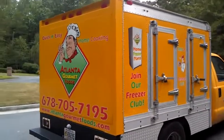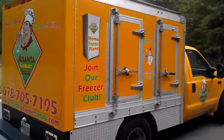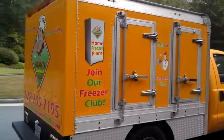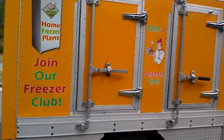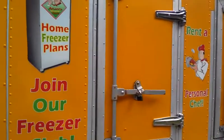It is shelved on the inside. It has three rows of shelving, and we are going to take a look at the shelving.